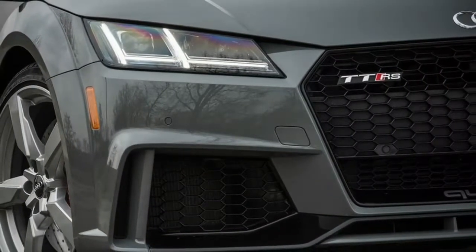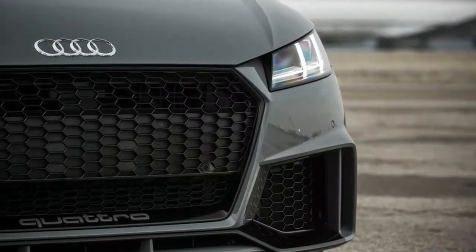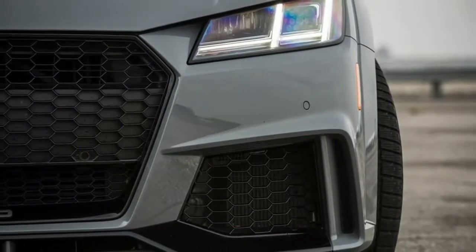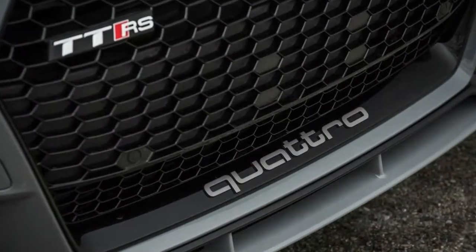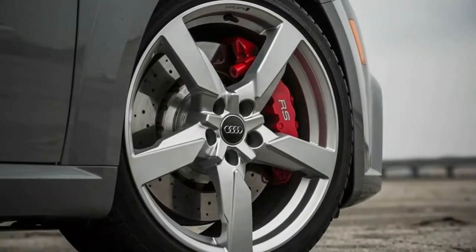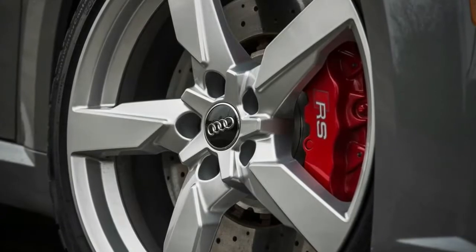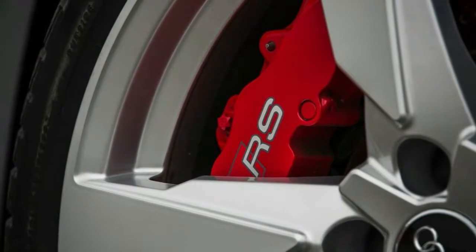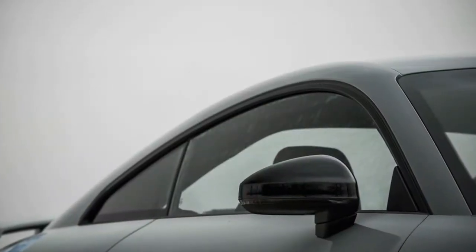We use ping-pong balls to determine the interior space available to stash travel essentials. We've devised a range of measuring protocols: we use six beverage containers ranging in size and shape to gauge cup-holder accommodation; we stack and arrange 9-by-14-by-22-inch cardboard boxes to quantify the number of airline carry-on size suitcases that will fit in a trunk or folded-seats cargo space. To measure irregularly shaped glove boxes, door pockets, and console bins, we fill each container with 1.5-inch diameter ping-pong balls.